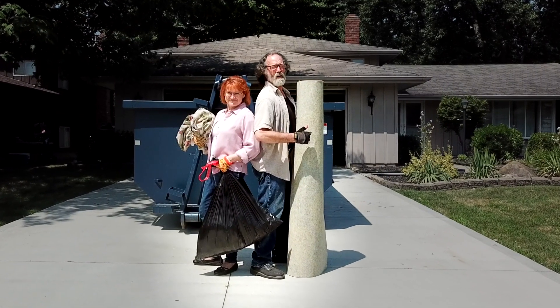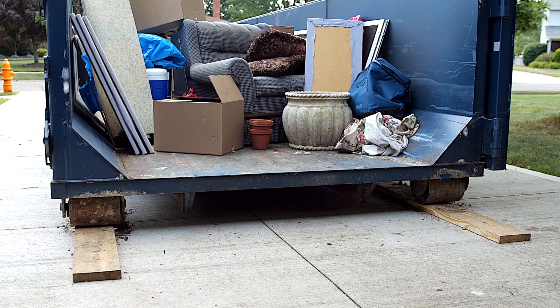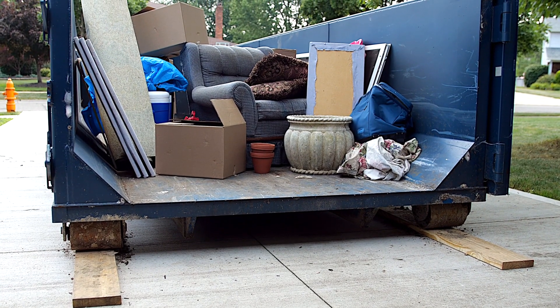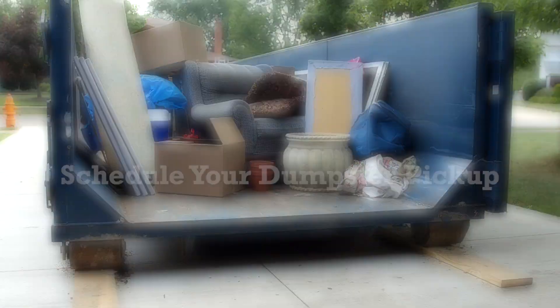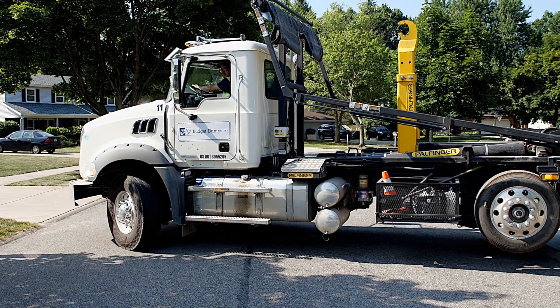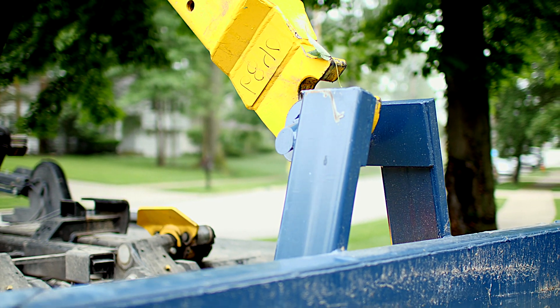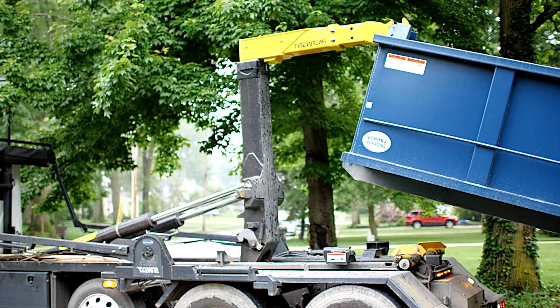Job well done. You've put in the hard work and filled your dumpster with all of that unwanted debris. But before you say goodbye to that waste for good, there is one last thing to do: schedule your dumpster pickup. Make sure to contact us before the last day of your set rental period. This allows us to get your pickup scheduled on time and helps you avoid any unnecessary extension fees.